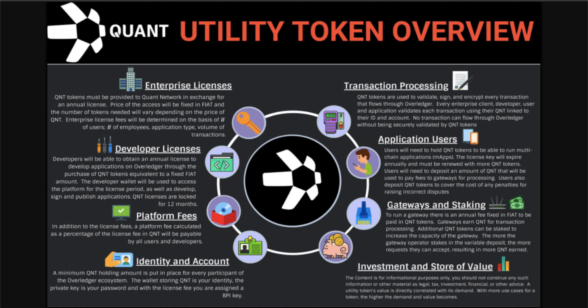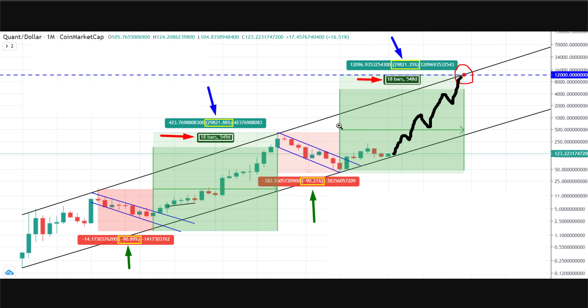In Tuesday's video, we spoke all about the Quant Overledger technology, which has been adopted and tested by some of the biggest banks, financial institutions, and tech companies in the world. In today's video, we are going to be speaking about the Quant utility token itself and whether or not I believe this project does in fact have that 100x potential.